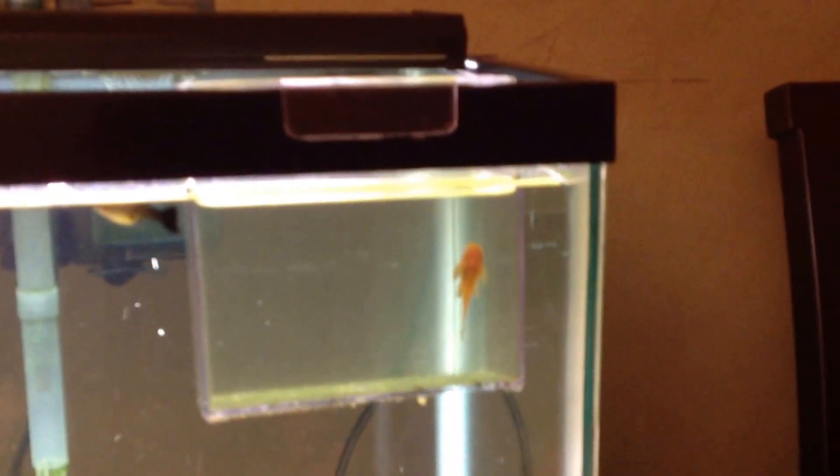I have my female guppy. I have two bristlenose plecos — the babies. One's there and the other one's in here somewhere, probably in the driftwood. And I have my Raphael catfish — there he is, right in the back, eats leftover food. And my lace catfish — he's under the driftwood right there, you can't see him.